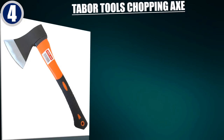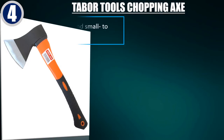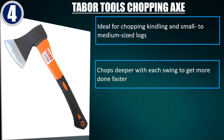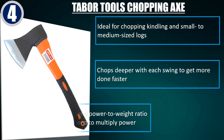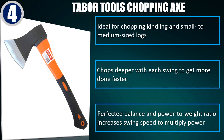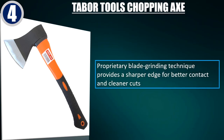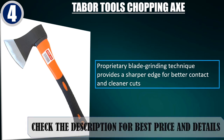Best of 4: Tabor Tools Chopping Axe. Ideal for chopping kindling and small to medium-sized logs. Chops deeper with each swing to get more done faster. Perfected balance and power-to-weight ratio increases swing speed to multiply power. Proprietary blade grinding technique provides a sharper edge for better contact and cleaner cuts. Check the description for best price and details.